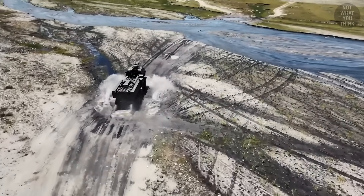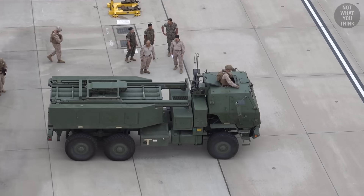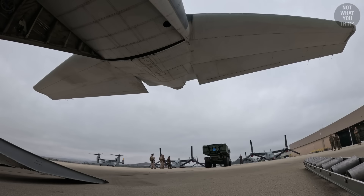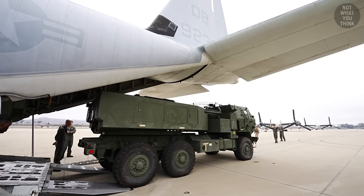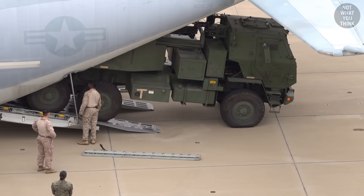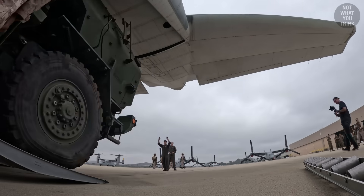The CTIS gives HIMARS optimal traction, whether it's driving on sand or on a paved road. Speaking of driving, there are no backup cameras on this vehicle, so the driver needs external guidance to align the vehicle with the ramp. And within minutes, the HIMARS was inside the airplane.